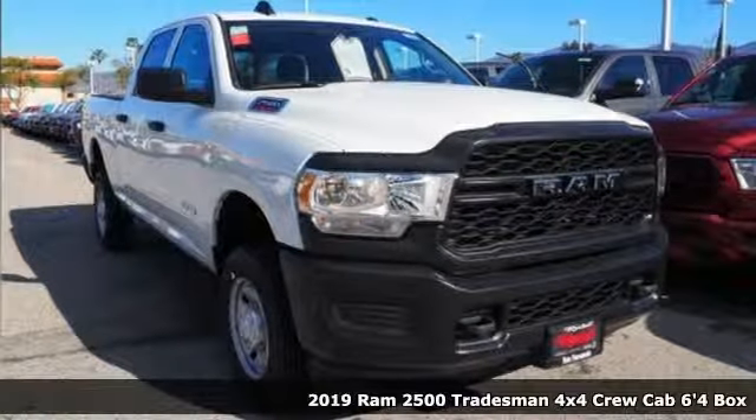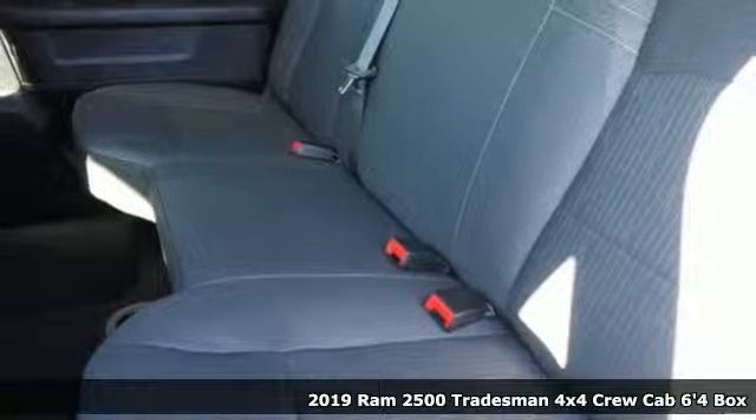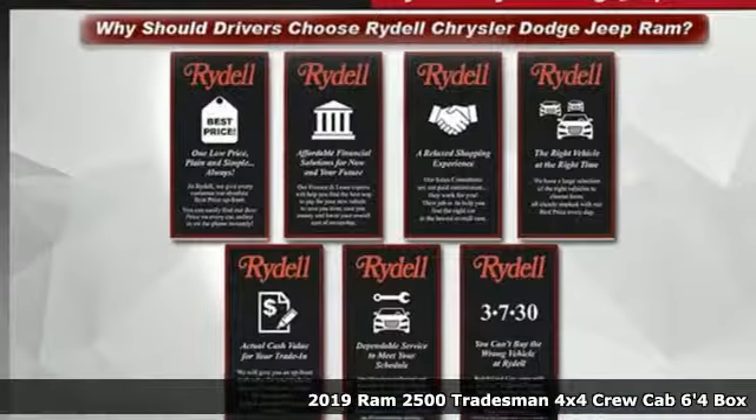It's a new 2019 RAM 2500. RAM gets the job done. It boasts an impressive list of features like these.